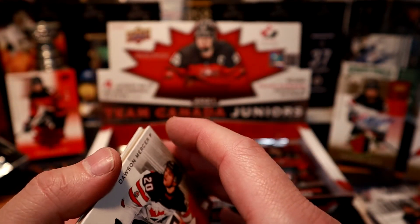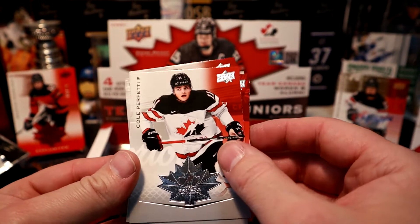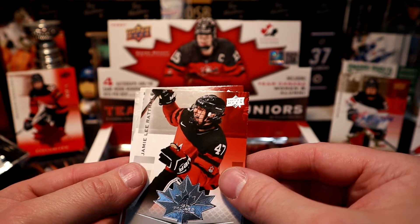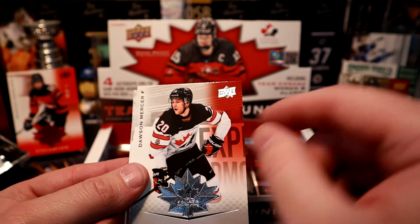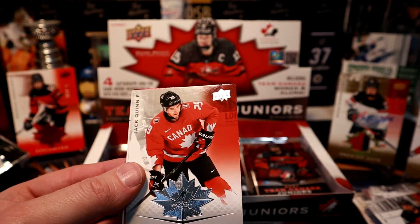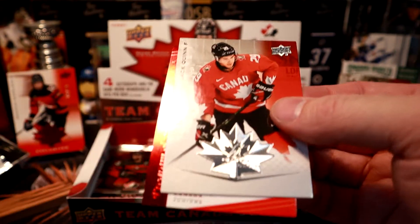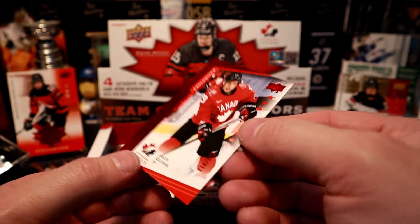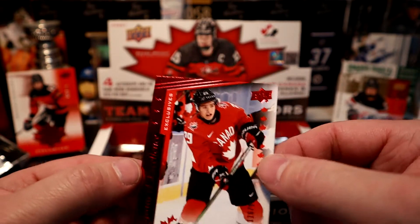Another decoy — I've got to pull four autographs so there should be more. Cole Peretti — that's a nice rookie to pull. Jamie Lee Rattray, Dawson Mercer — that was the guy I saw pulled four times out of another box — and Jack Quinn. We got a red exclusive of Jack Quinn numbered 116 out of 165. That is a pretty sweet hit right there.